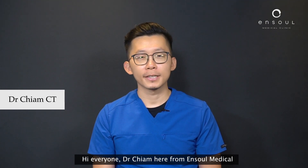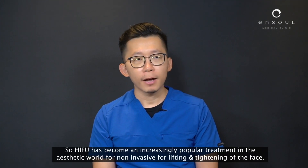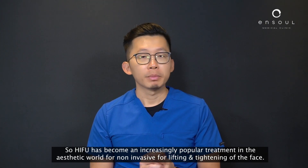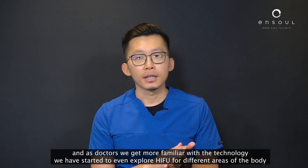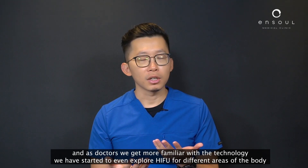Hi everyone, Dr. Chiam here from Enso Medical. Today we'd like to talk a little bit more about HIFU, which has become an increasingly popular treatment in the aesthetic world for non-invasive lifting and tightening of the face, and as doctors we get more familiar with the technology.